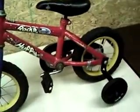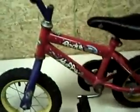If you have any questions about this 12 inch Huffy Rocket Boys Bike, let me know, and I can answer any questions you have. We'll see you next time.